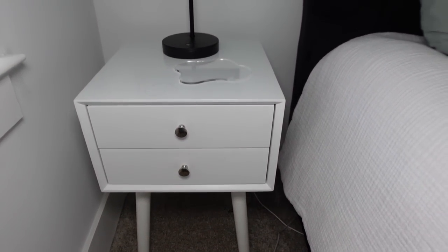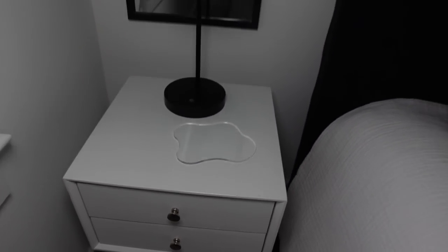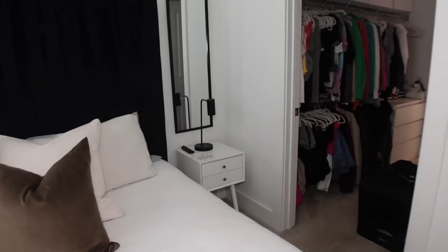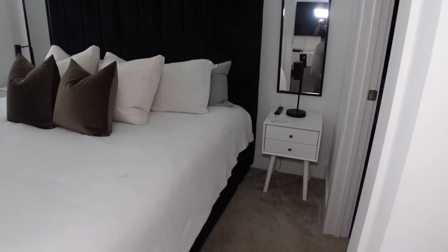I have matching nightstands on each side as well as the lamp and the mirror. I have the same clear coaster that I got from Shein, and then I have my lamp that I got from Target — I really really like it. Then I have the mirror that is from Amazon; they came two in a pack, which was really good. I love the look of the mirrors on each side of the bed since it's black — it just gives it a nice look. Under my bed I have a lot of different things since I live in a one-bedroom apartment.